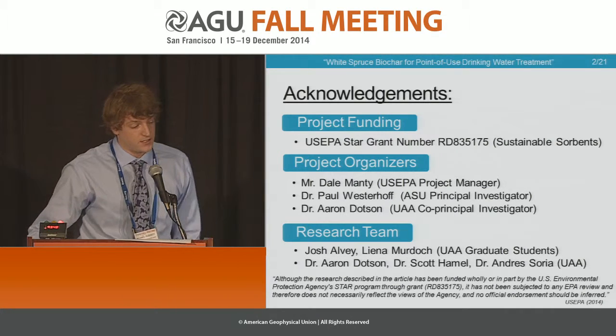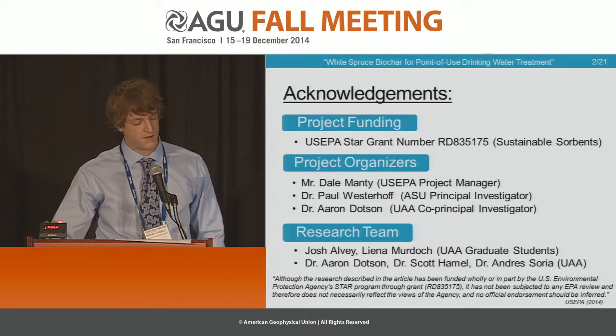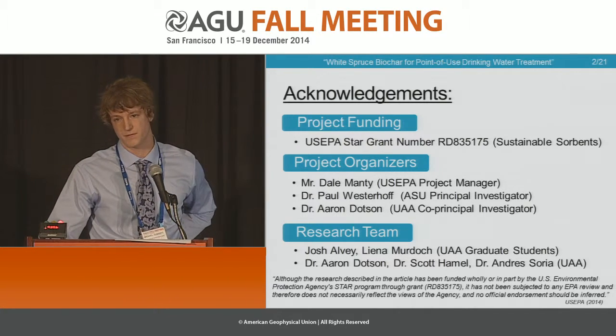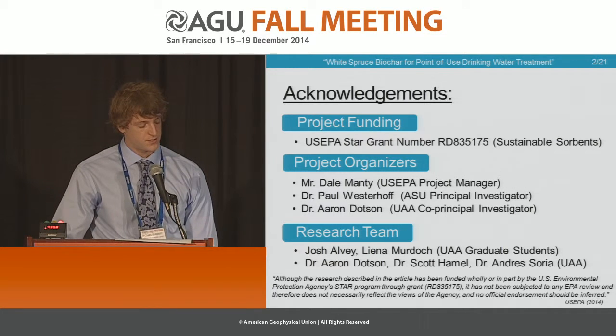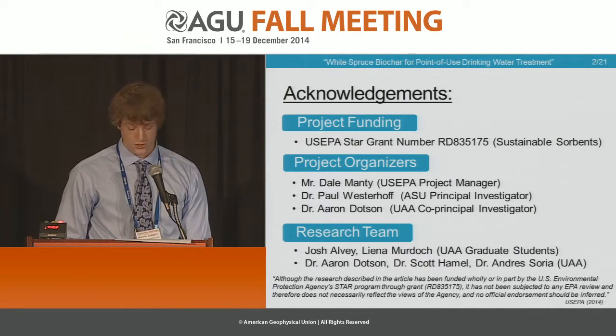To begin, I'd like to briefly acknowledge project participants and funders. This is an EPA-funded project from the Star Grant, one of their highest valued grants, and of course, the research team.